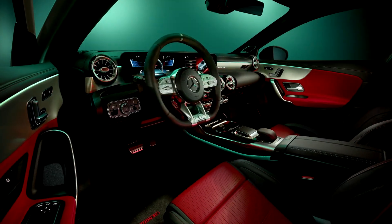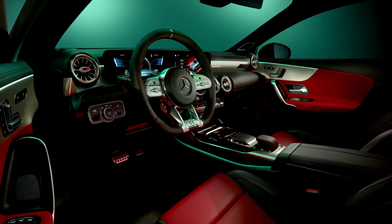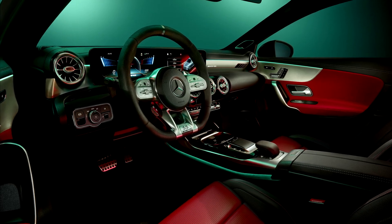The interior is characterized by the contrast of black and red. The AMG performance steering wheel features the Edition 55 badge.